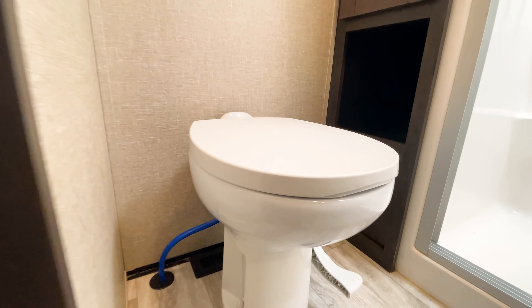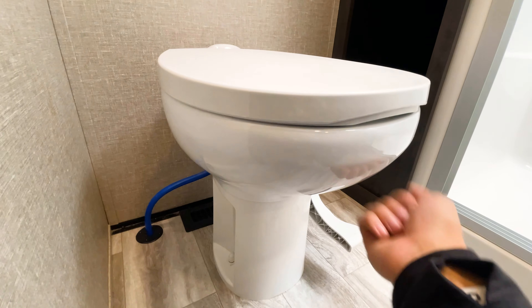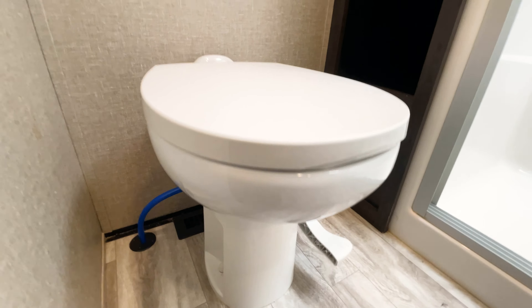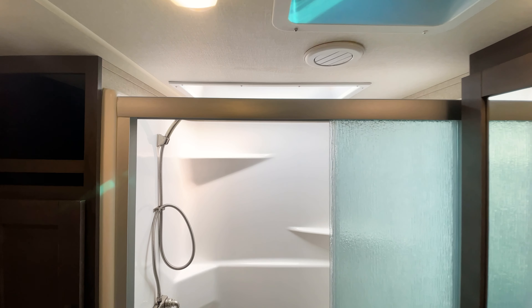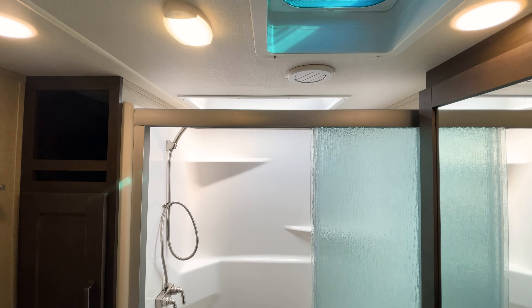You have a porcelain toilet in here as well. There are AC vents, heat vents, and a skylight in the shower. The ceiling height is about six-five or so, which allows someone up to about six-seven or six-eight to still fit in the shower comfortably with the skylight.